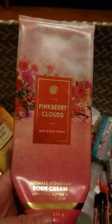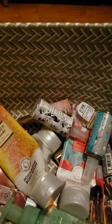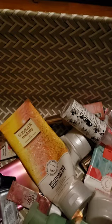I used up a set of Pink Berry Clouds — strawberry sponge, sugar marshmallow fluff, and fresh air. It's a nice scent, kind of like Cotton Candy Clouds but with a fresh air note. I'm not sure what that fresh air note is exactly, but you can definitely smell it.